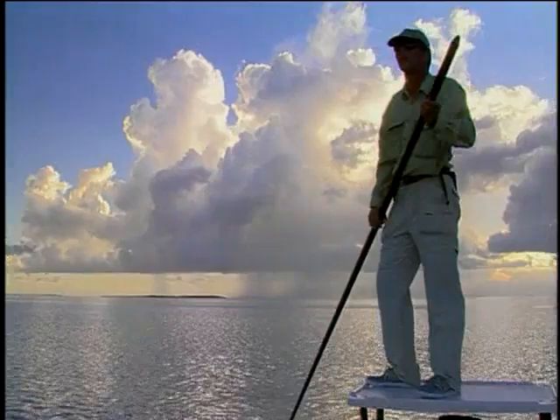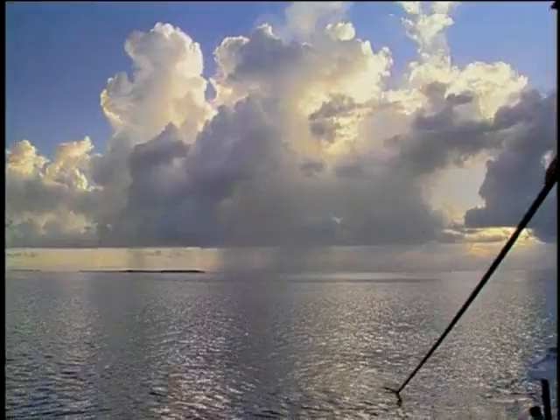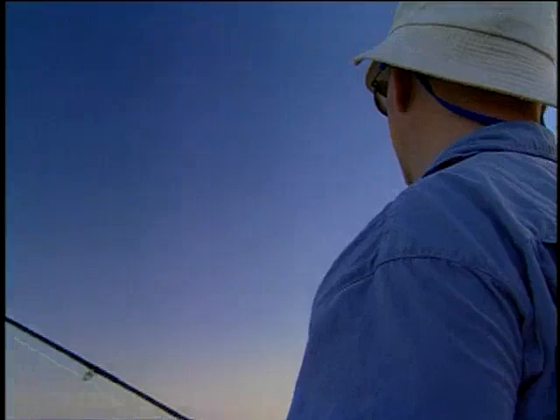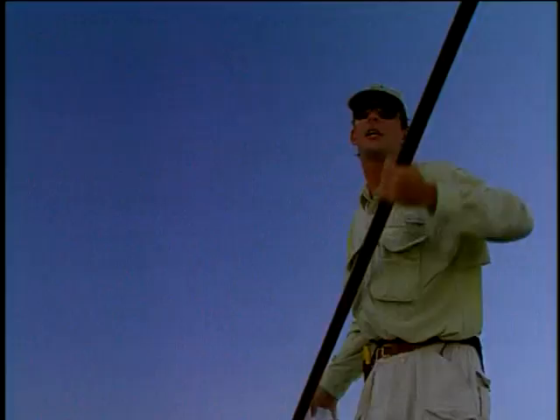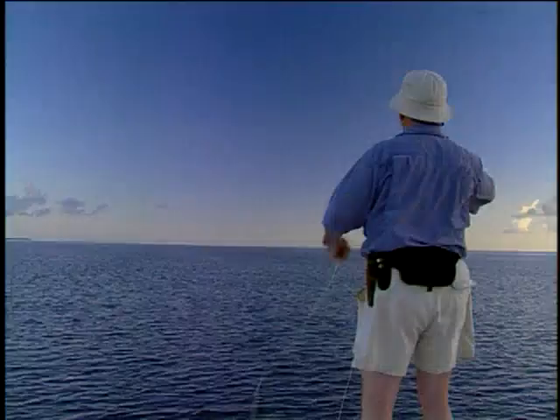Bonefish are pretty big down here too. Average size is seven and a half, eight pounds. Gosh, they're healthy fish. I've seen something out at two o'clock quite a little ways. There's a good batch of nervous water. They sure look like bones to me. Well, I imagine I see it too. Oh man, they're coming up towards us, swimming slightly left.